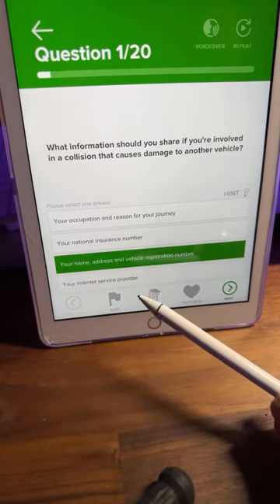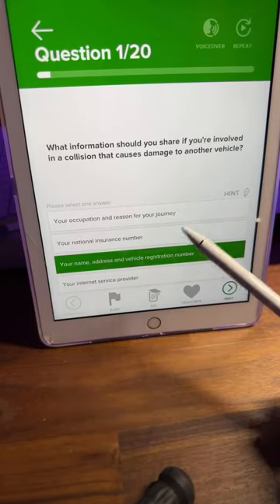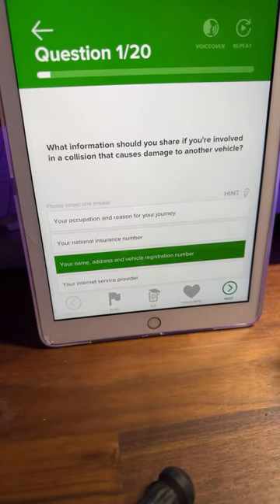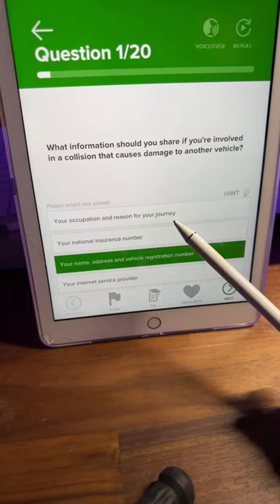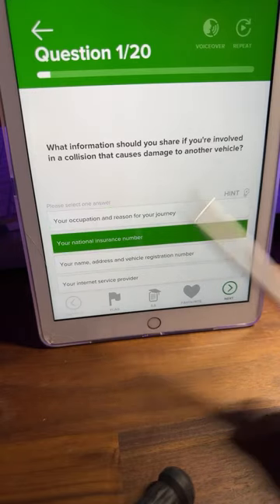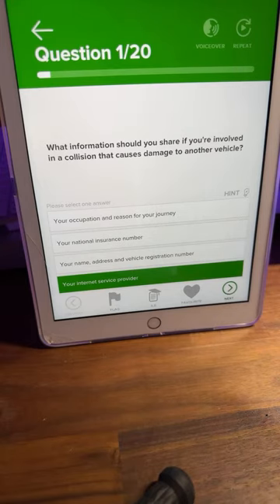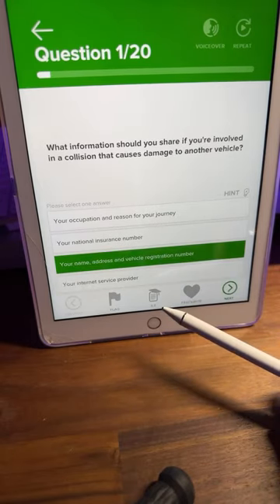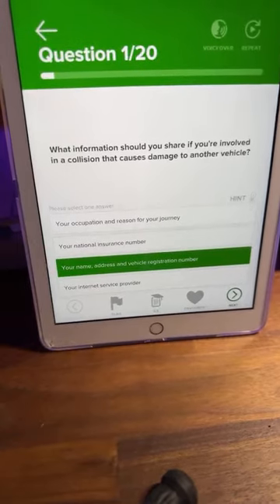I'm seeing a lot of C answers coming through, which is good. C is correct — your name, address and vehicle registration number. If you're involved in a collision, you don't need to give your occupation or national insurance number; that's nothing to do with an accident. Your internet service provider is just a silly answer. So C is correct — you provide those details to your insurance company.